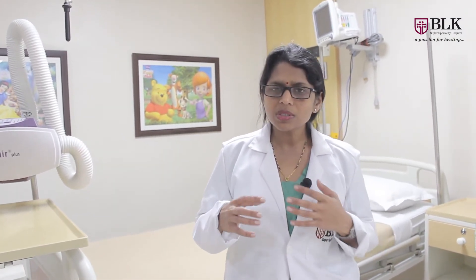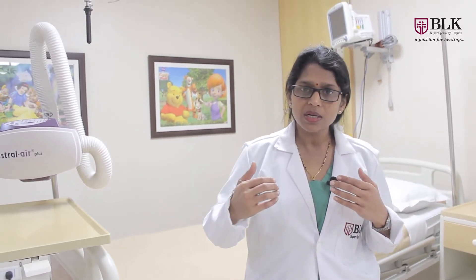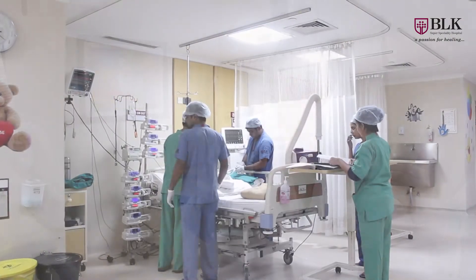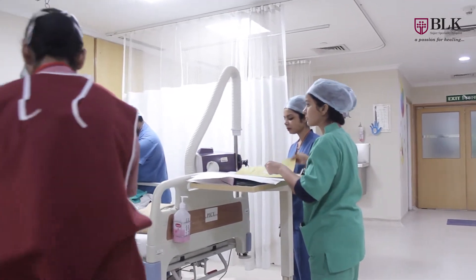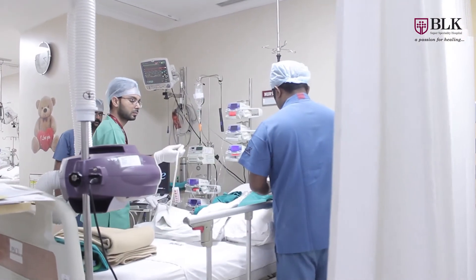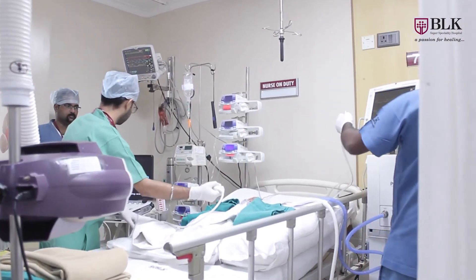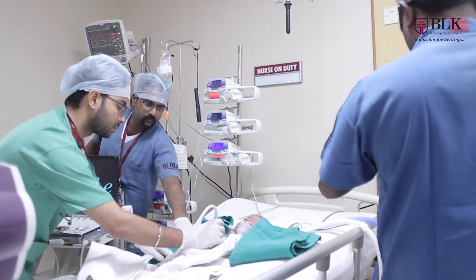It is almost like a dialysis. What happens is that blood is taken out, it is circulated through this oxygenator, the blood is oxygenated, and then it is returned to the child. When it is returned to the child, it also helps in pumping the blood. So at one point of time, this equipment can help your lungs as well as the heart.